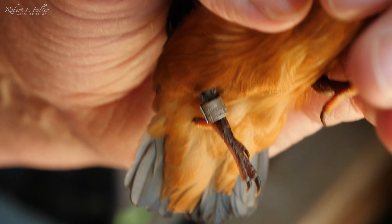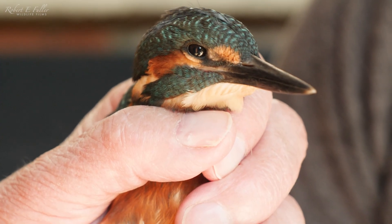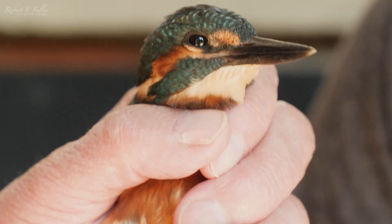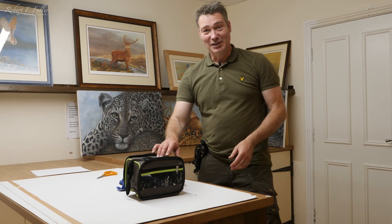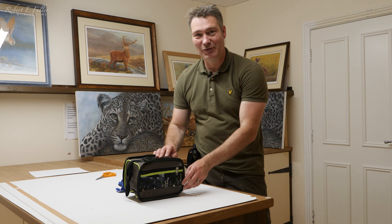I think it's going to be alright. What do you reckon - out tonight or tomorrow? I would go out tonight, yeah. So this little kingfisher's been with me a couple of days now and it's doing really well and I think it's ready for release.